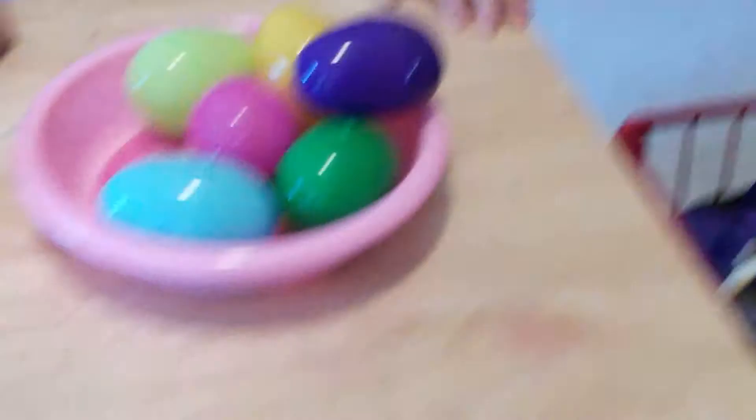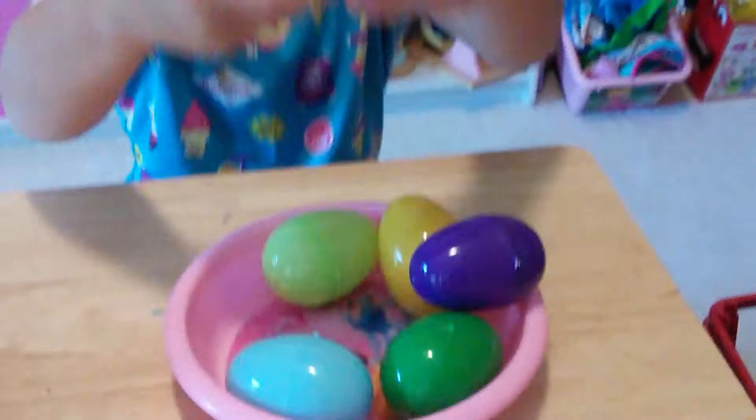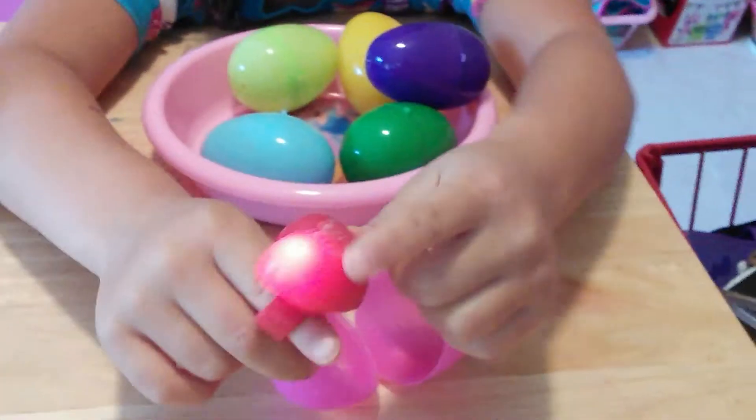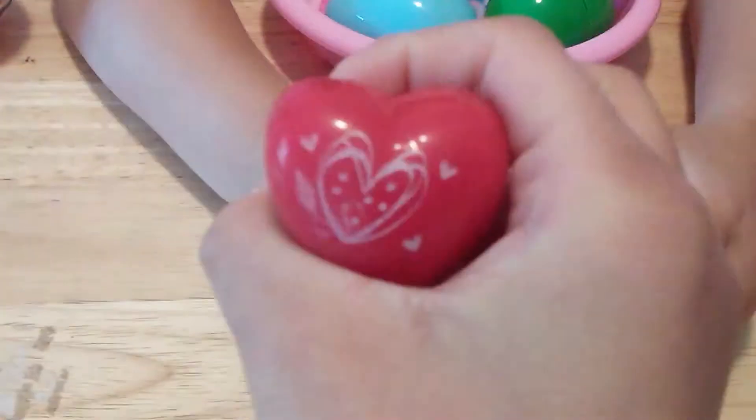Now Talia, open another surprise egg. I'm going to open this pink egg. It has this light-up ring. And when you press it, it lights up. It has hearts on it. So that's really cool. Set that to the side.